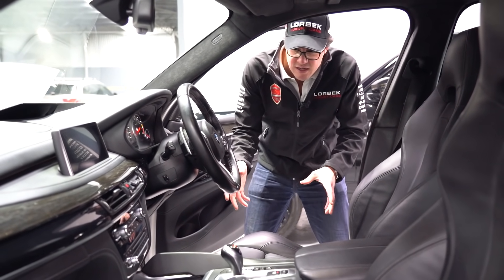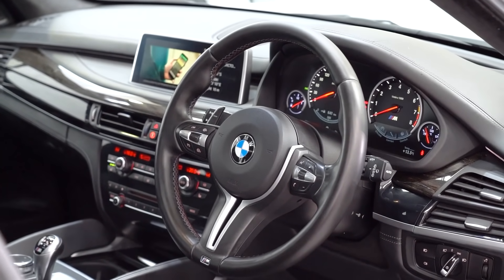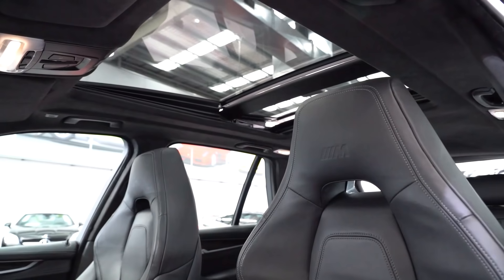Here you've got heated, multi-adjustable lumbar support seats, leather steering wheel, leather dash, Alcantara headlining, heads-up display, rear-view camera, Bluetooth, all that sort of stuff, and a big sunroof. This car has got the absolute lot.